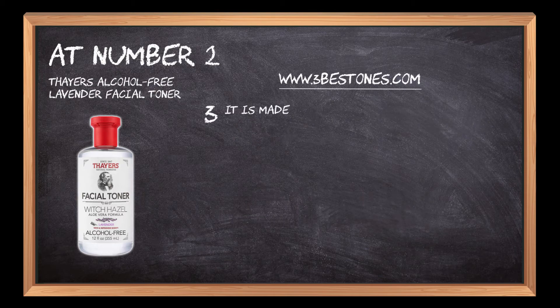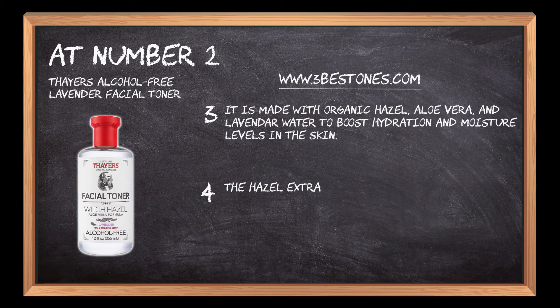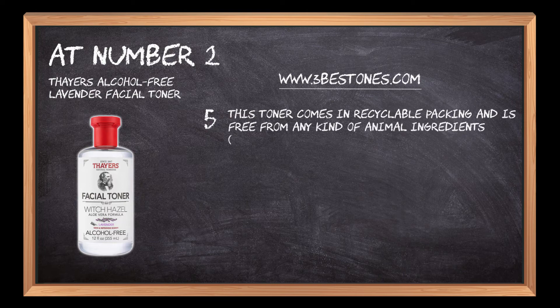It is made with organic witch hazel, aloe vera, and lavender water to boost hydration and moisture levels in the skin. The hazel extract in this toner is made by maceration without the use of alcohol to keep it safe from skin damage and erosion. This toner comes in recyclable packing and is free from any kind of animal ingredients except beeswax.